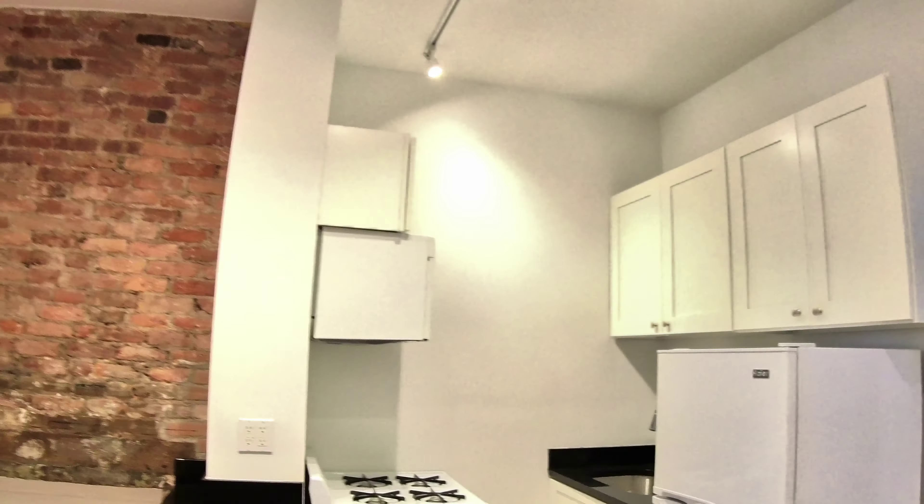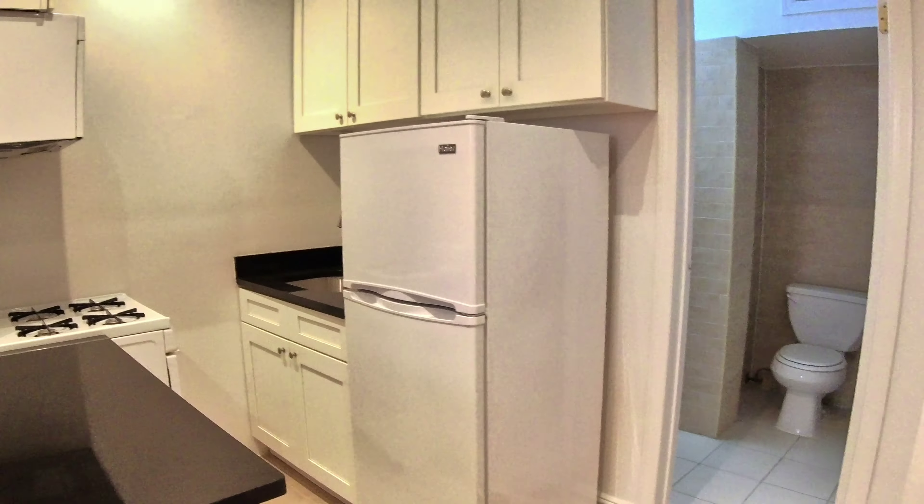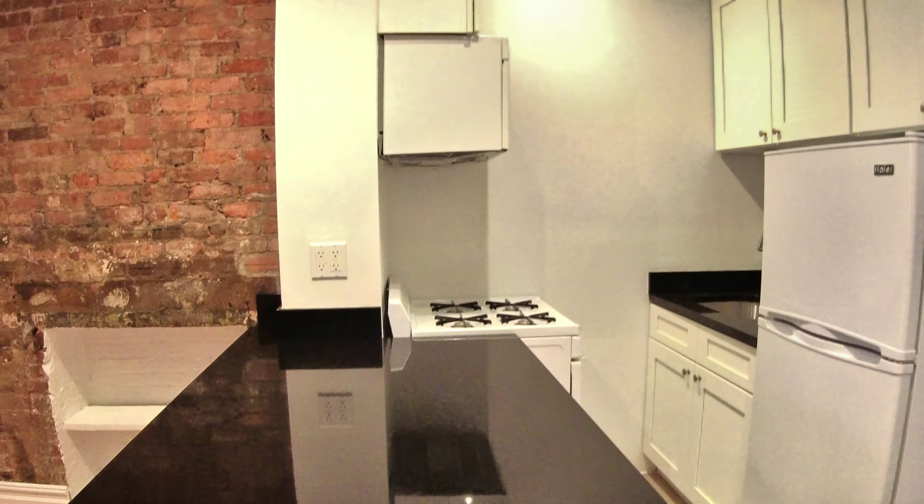I want to show you this really awesome flex one-bed alcove studio with the exposed brick. When you first walk in, you come into this really great nice room. You've got the nice kitchen right here with the black countertops.